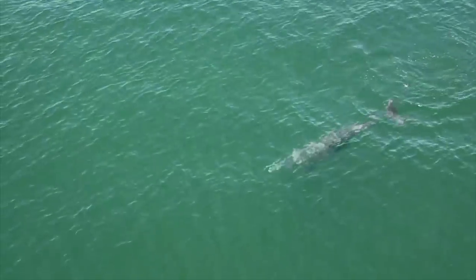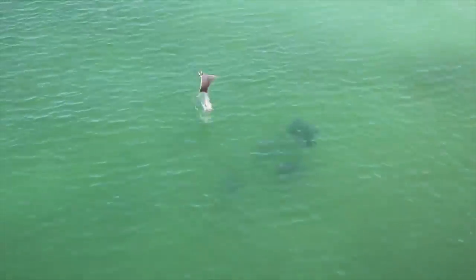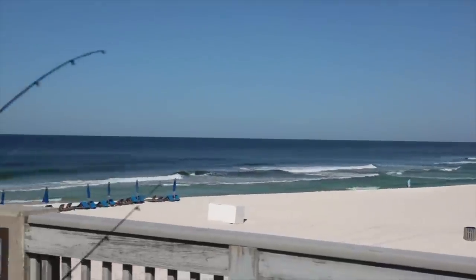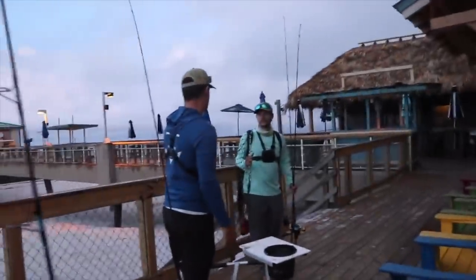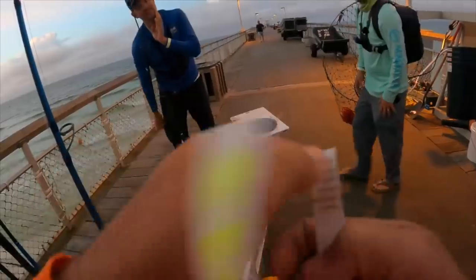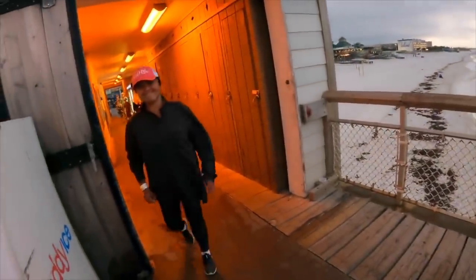What's up everybody! Today I wanted to do a video for those that might be moving to Pensacola, live in Pensacola, or just looking for a place to fish. I wanted to talk about the top fishing piers on the gulf coast, from Gulf Shores all the way to Panama City Beach. We've got Panama City pier, Okaloosa, Walton pier, Navarre pier, Pensacola pier, Fort Pickens pier, and Gulf Shores.